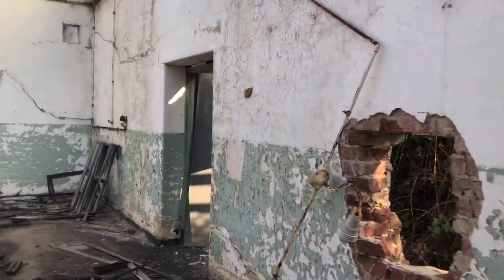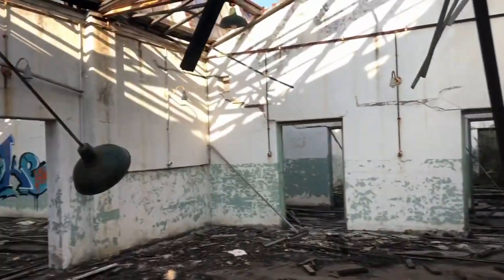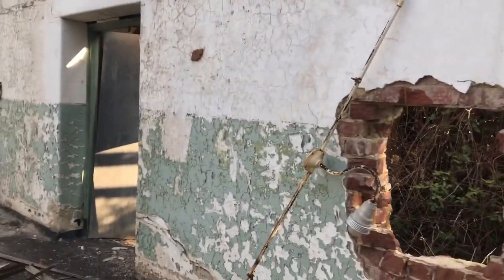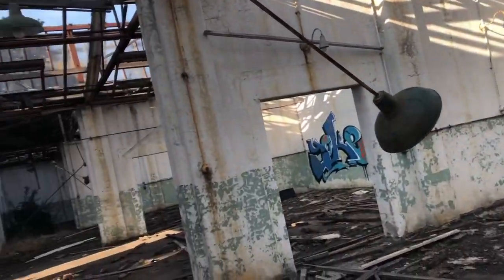Oh my god, look how cool this is. This is awesome. Some graffiti in the background over there. Holy shit, this is awesome. Paint peeling everywhere as well, like the control tower. Wow. Natural decay. This is natural decay. Barely touched.